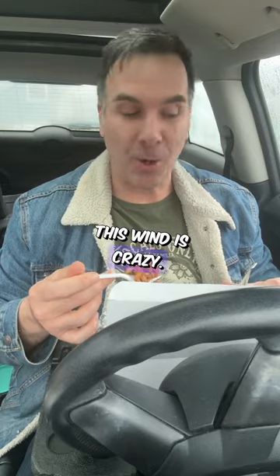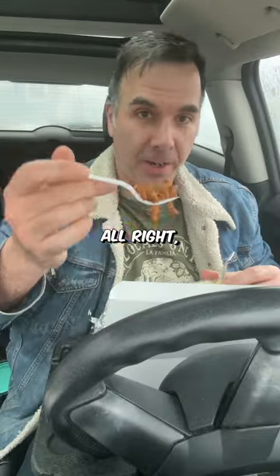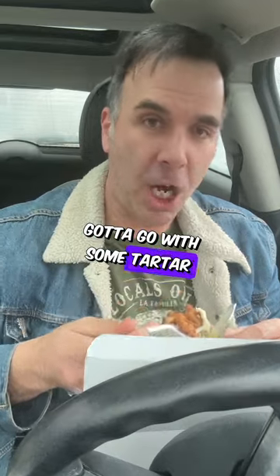Now this rain and wind is crazy — the car is actually shaking. At least it's not snow. So here are the clams, got to go with some tartar sauce.